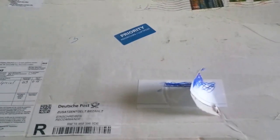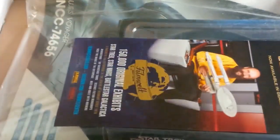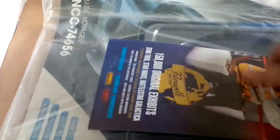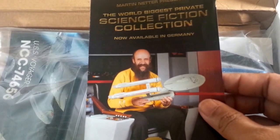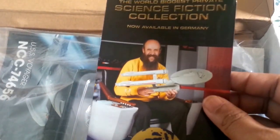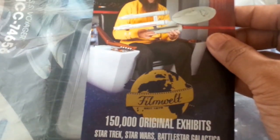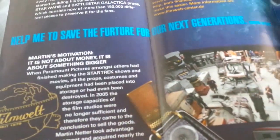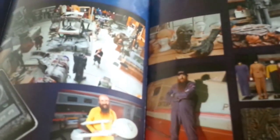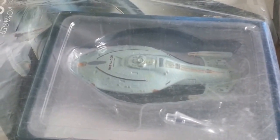I made this purchase about ten days back, around the 18th. This is a good one, one of the more popular ones. It's about the world's biggest private science fiction collection, now available in Germany — Film Welt, 115,000 original exhibits: Star Trek, Star Wars, Battlestar Galactica, all that stuff.